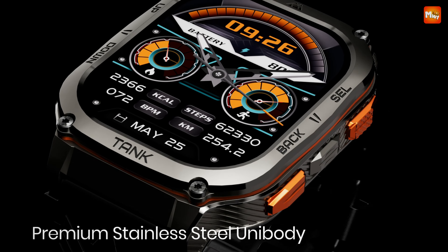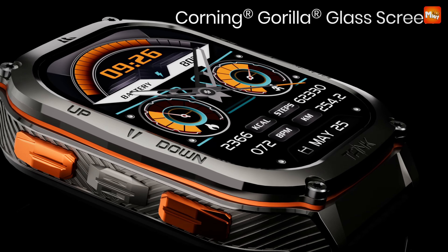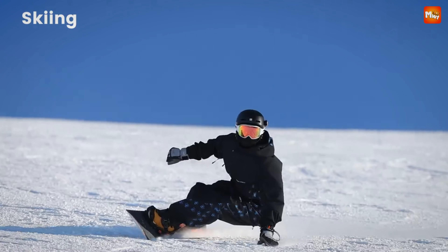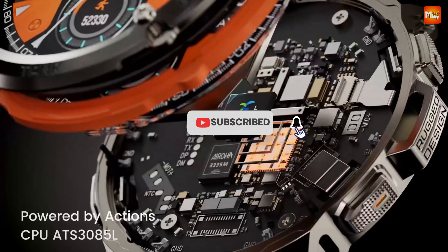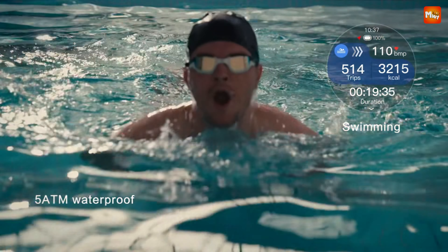Pros: Rugged and durable, Long battery life, Great for fitness, Large display, Customization. Cons: Potentially bulky, Limited app selection, Price. Don't forget to like, subscribe, and hit that notification bell for more tech reviews and updates. Thanks for watching, and we'll see you in the next video.